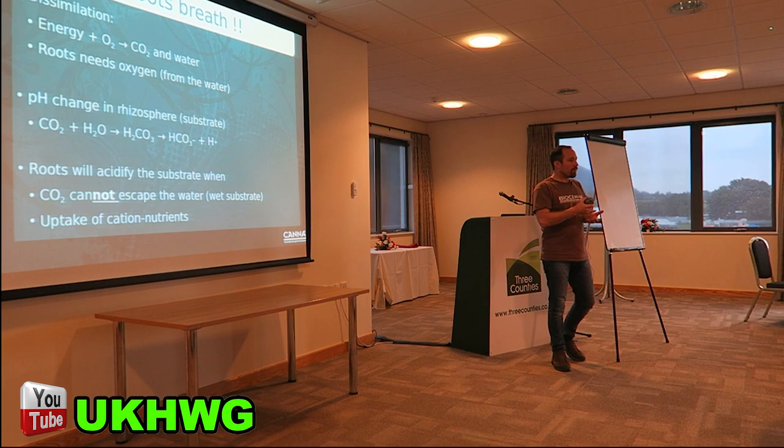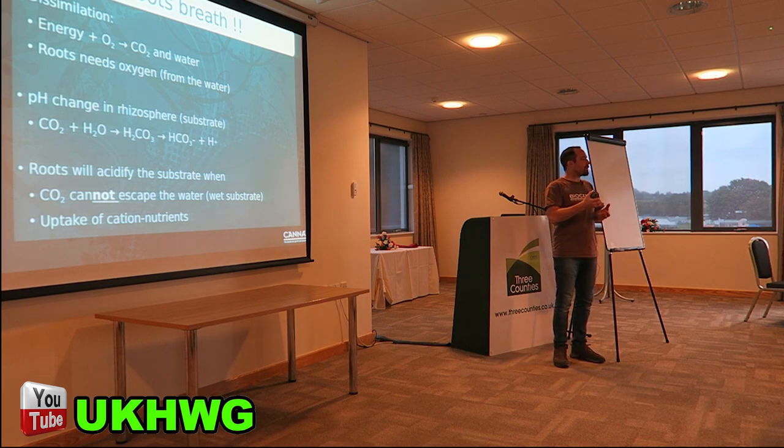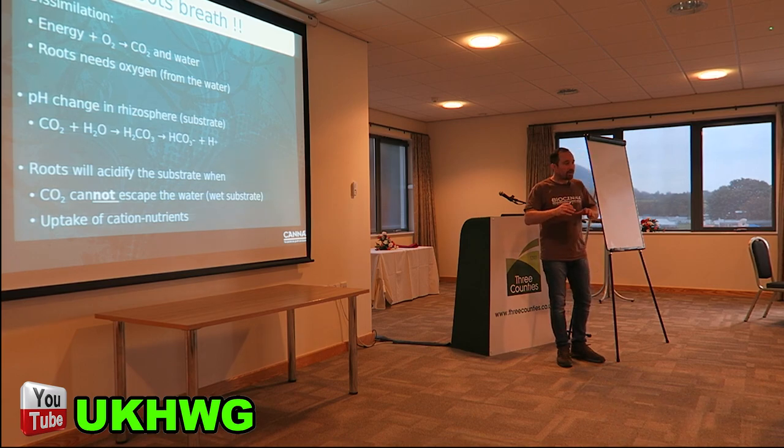One of the things that happens in your root zone is the plants are breathing — they use the energy from photosynthesis, combine it with oxygen, produce CO2 and water, and release energy. They use this energy for various processes but also to pump water into the plant. Because the plant gives out CO2, that CO2 reacts with the water in the root zone and makes it more acidic. So while the plant is taking up certain elements and doing its function of pumping water in, it's acidifying the root zone. Your pH in your root zone is constantly changing, and we're going to see shortly how that affects your plant's growth.